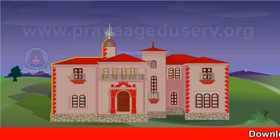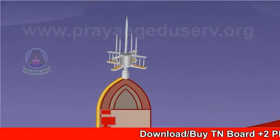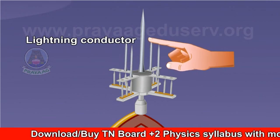To protect our tall skyscraper buildings, lightning conductors are really a must. So let's know about it. Lightning conductors — this is a simple device used to protect tall buildings from lightning.